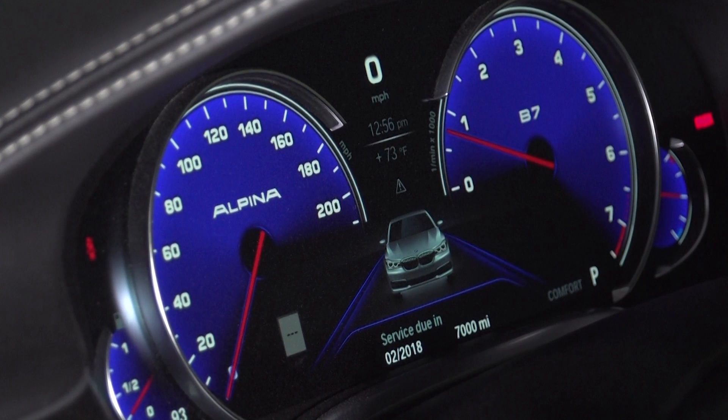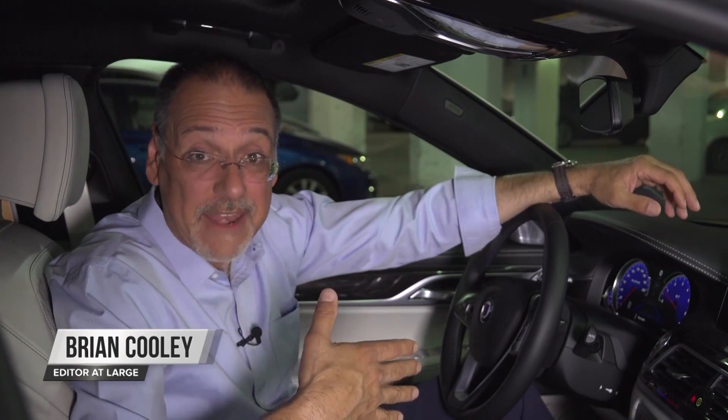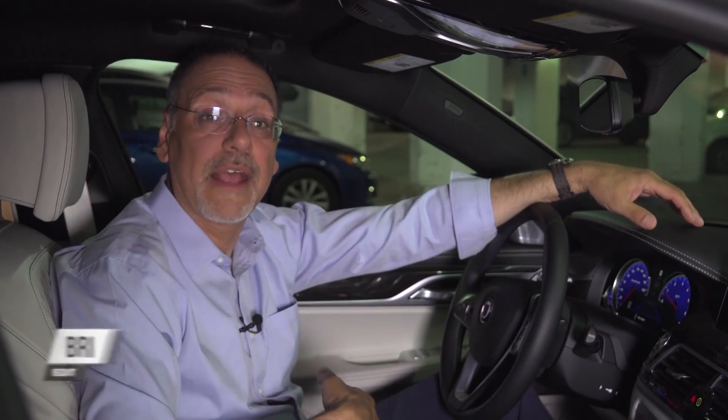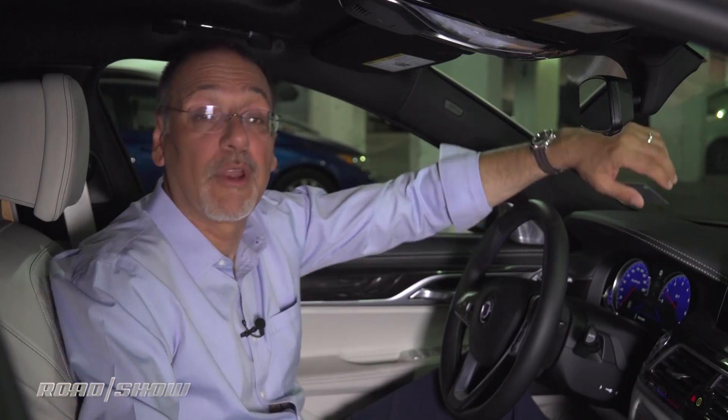It's right there in front of you all the time you're driving — your instrument panel. And yet most of us basically just glance at speed and fuel and ignore the rest. Let's fix that as I show you how to really appreciate all the good data coming off your instrument panel.